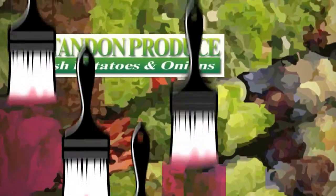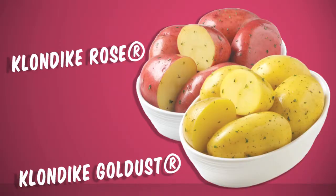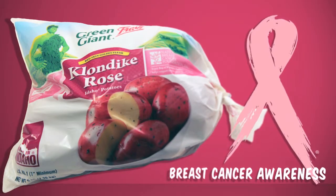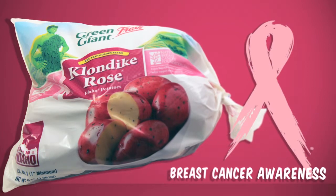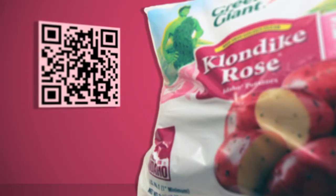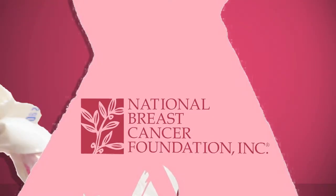Potandon Produce is helping retailers paint their produce departments pink this October. The company is turning its Klondike Rose and Klondike Gold Dust bags pink for breast cancer awareness for the month of October. The bags will not only be sporting the month's cause-worthy color, but a QR code that links consumers to the company's website for information about the promotion, as well as the National Breast Cancer Foundation.